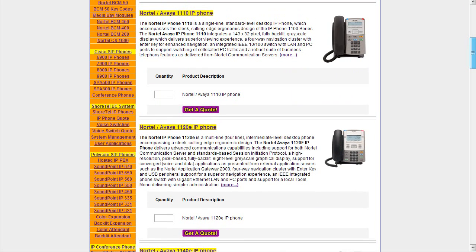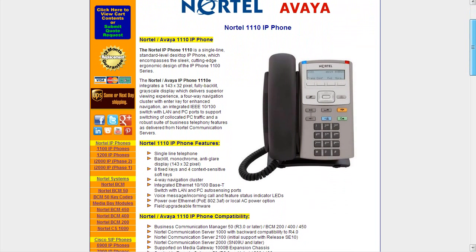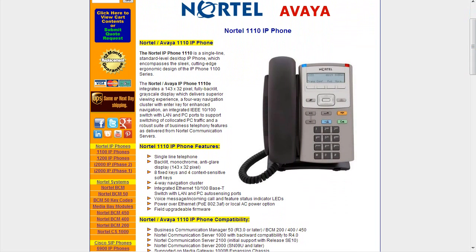We'll start off with the 1110. This is a single line standard level desktop IP phone. It has the cutting edge ergonomics of the series but it is a little more limited, so we're going to go right to the individual page for this phone. You'll see here that it is a single line telephone with a backlit monochrome anti-glare display — a fairly small display, only 143 by 32 pixels.